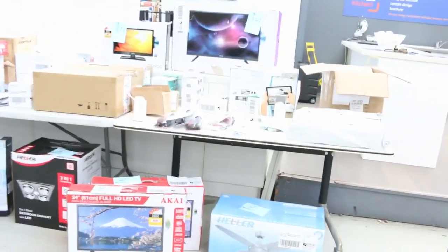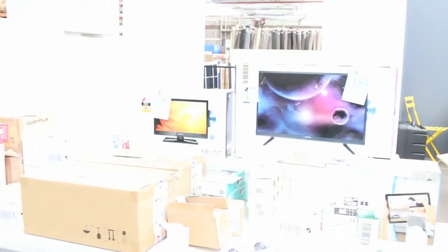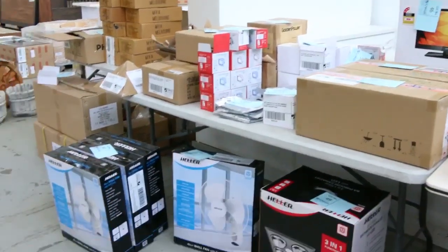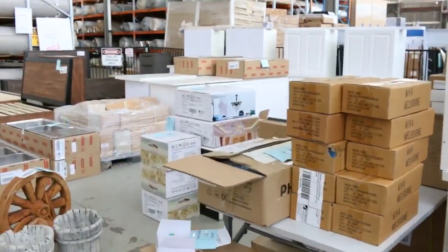Couple of smaller TVs in here. This is our unreserved table — we've got all the smaller gear there. We've got some 3-in-1 heaters, bathroom heater lights, fans, smaller tellies, some with built-in DVD players. All unreserved, so heaps of good bargains on that table.